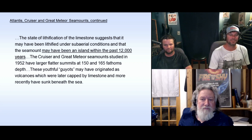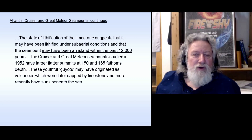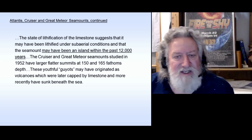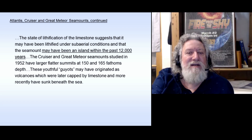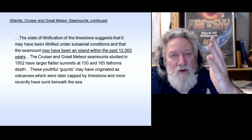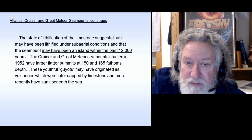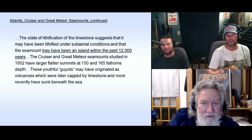It's crazy — the geologists are like, well, there's no evidence of any island there. They say that. And yet here we are, these people in the fifties basically saying: duh. Yeah, it's crazy. So the Cruiser and Great Meteor Seamounts, studied in 1952, have larger, flatter summits at 150 and 165 fathoms depth. These youthful guyots — G-U-Y-O-T, defined as a flat-topped submarine mountain — these youthful guyots may have originated as volcanoes which were later capped by limestone and more recently have sunk beneath the sea. These guys were doing science — why was it thrown out?